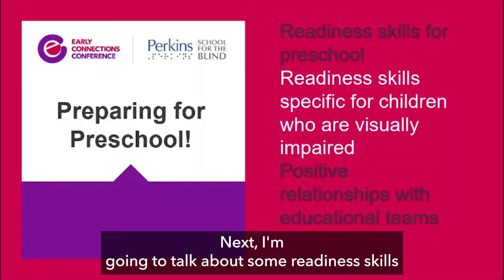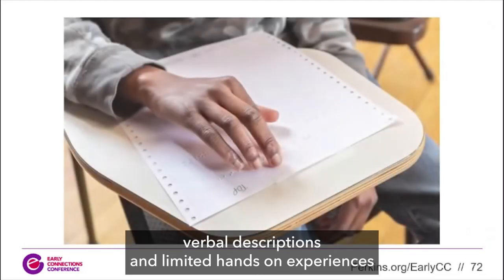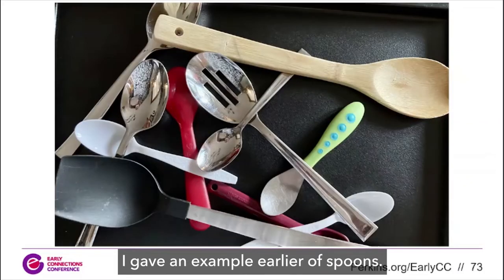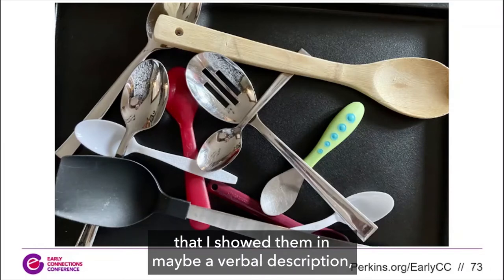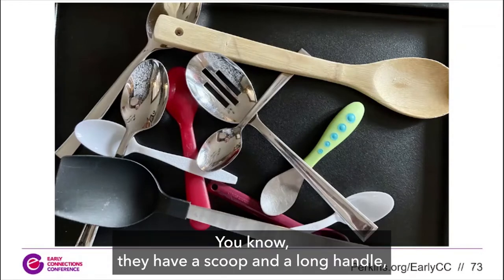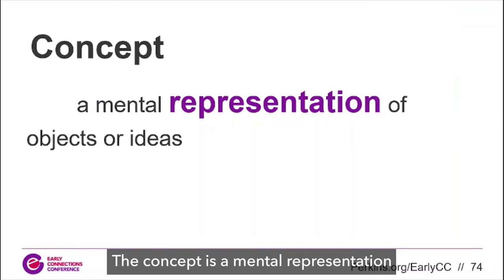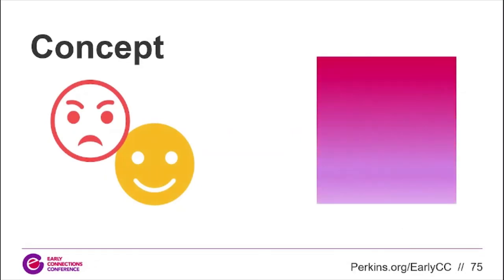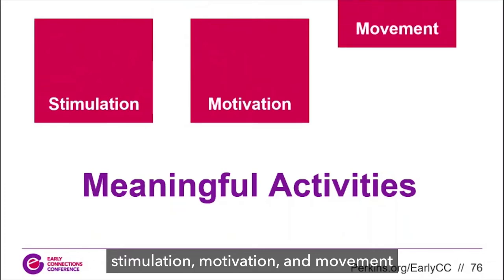Now I'm going to talk about some readiness skills specific for kids with visual impairments. Visual impairments affect how kids gather information — verbal descriptions and limited hands-on experiences don't equal the constant incidental learning that visual learners experience. A concept is a mental representation of objects or ideas. These can be tangible like a spoon or an apple, or intangible like emotions or colors. To build these concepts, children need stimulation, motivation, and movement through meaningful activities — purposeful activities that your child enjoys.